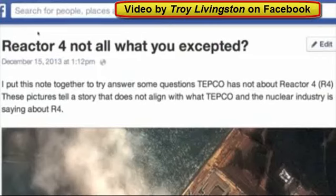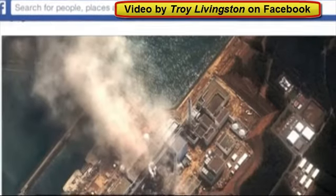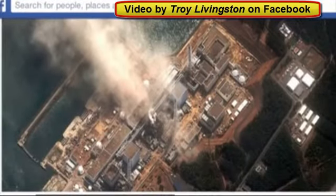Hello friends, this is Troy Livingston on Facebook. We have Reactor 4, Not All What You Expected. I quickly put this together today, showing some concerns that I have and some discrepancies with what TEPCO is saying. I'm putting it on video because things go missing on Facebook all the time.